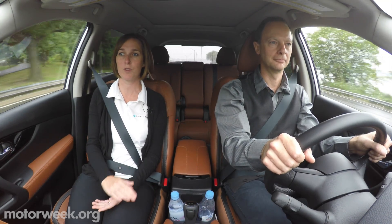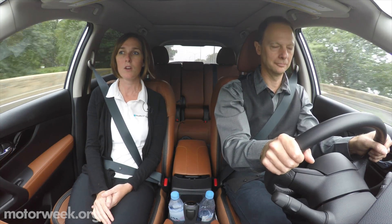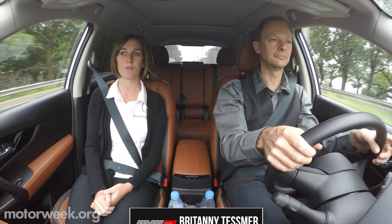Nissan senior project engineer Brittany Tesmer drove along with us to explain how it works. The way they do it is calculate the center point and keep you in the center, so it's more of a lane-centering type system.